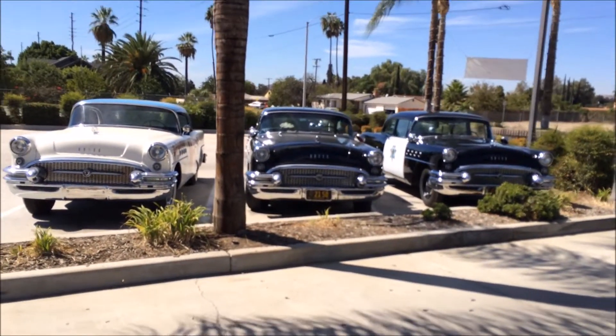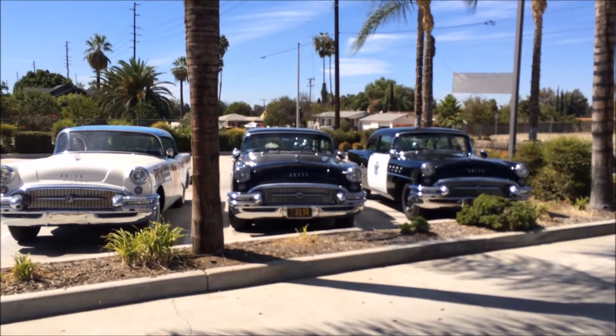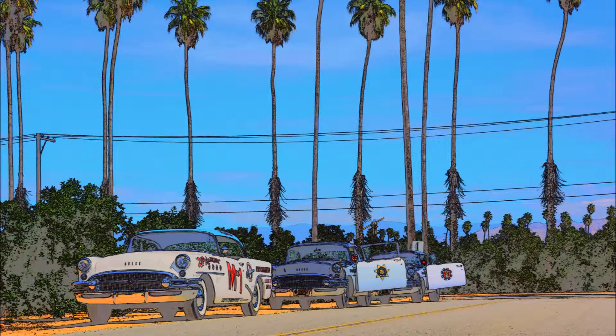As the guy once said, I like Buicks. I'm so glad you're here.